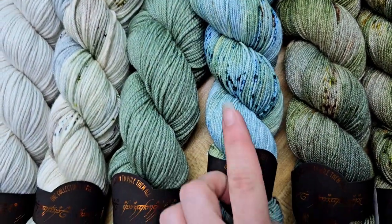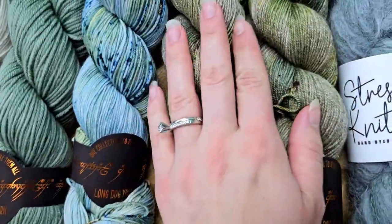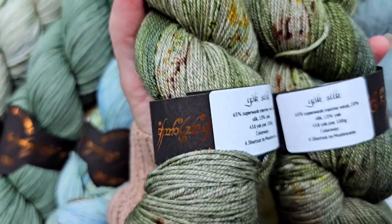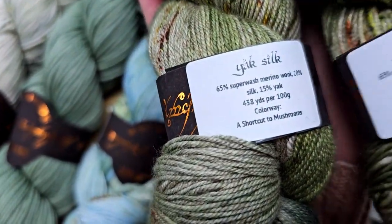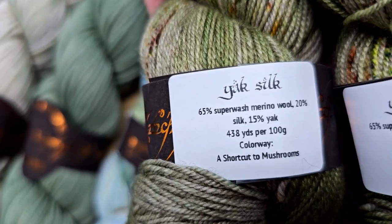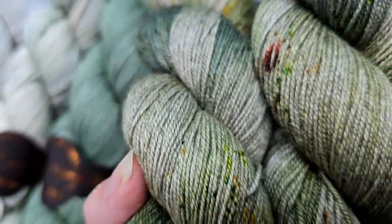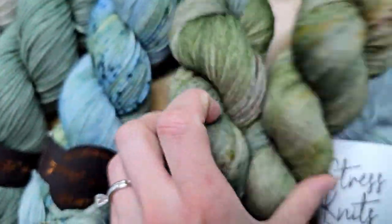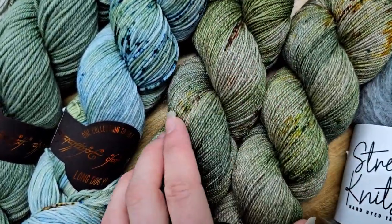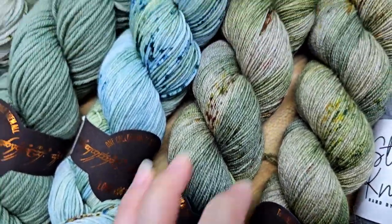I love the way that Brandy does speckles. These ones are extremely exciting — they're on her silk yak silk base. This one is called 'A Shortcut to Mushrooms' and it's 65% merino wool, 20% silk, and 15% yak, fingering weight. This base has a gray tone to it, so it took the dye in such a gorgeous way. This is going to be an Oolong Tank by Amy Schur — that is one of the cast-ons I'm most excited about.